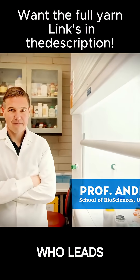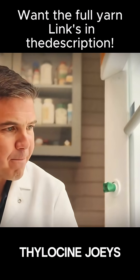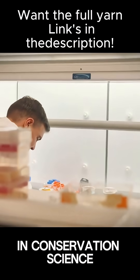Professor Andrew Pask, who leads the University of Melbourne team, believes they could produce their first thylacine joeys within the decade. If successful, this would represent one of the most significant achievements in conservation science history.